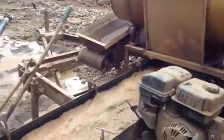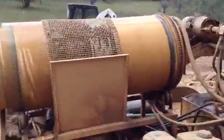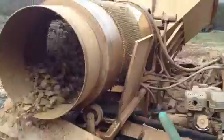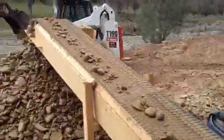And there's the sluice box. We've got our recirculated pond. Give me a shot of the trommel. We've got excavators right over a rock right there.